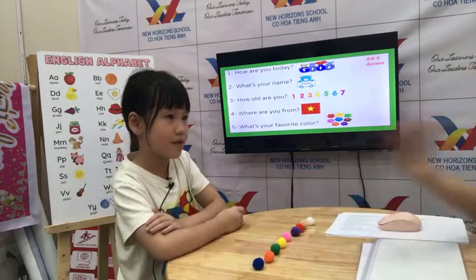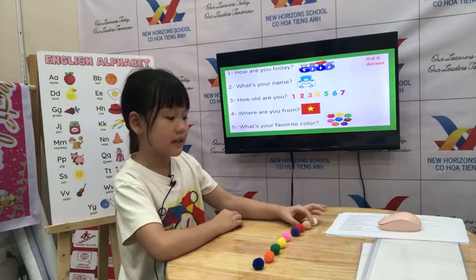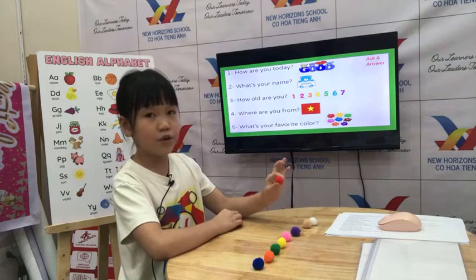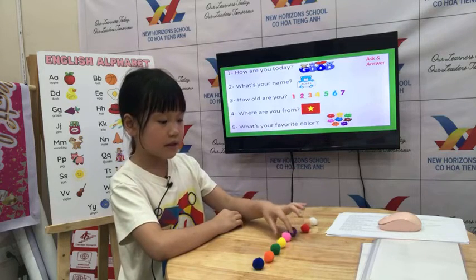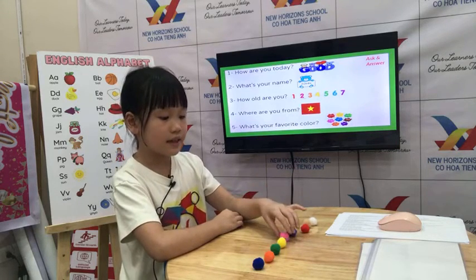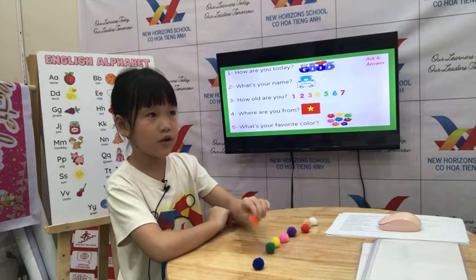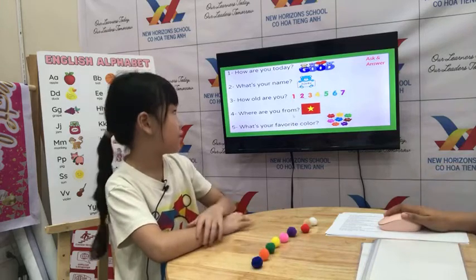Can you tell Teacher what are these colors? It's white. It's brown. It's red. It's purple. It's pink. It's yellow. It's green. It's orange. It's blue. Okay, very good.